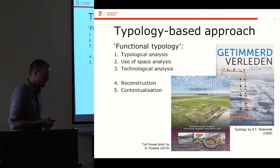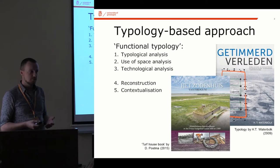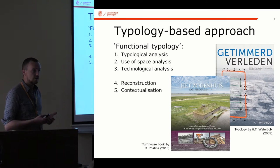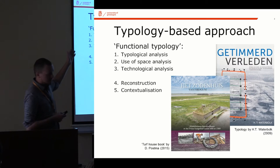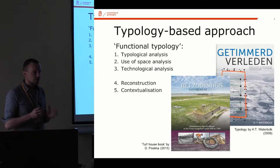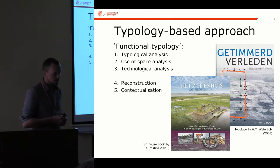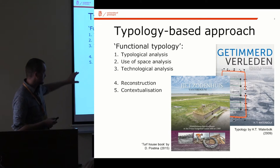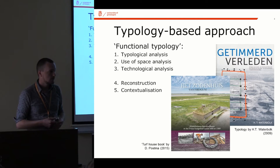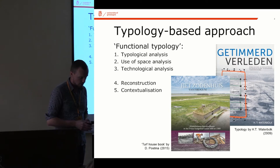Even in many settlement sites where it's only post-hole negatives that have been preserved, there's still a lot of information you can take on the use of space and technology surviving in these plans. Basically what I've been doing is taking these first three steps and trying to make them as objective as possible, creating a firm foundation for a more interpretive follow-up focusing on reconstruction and placing buildings into a wider context.